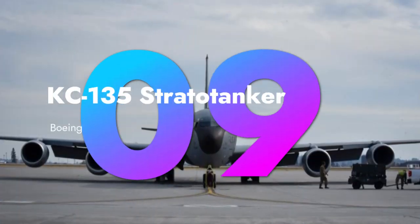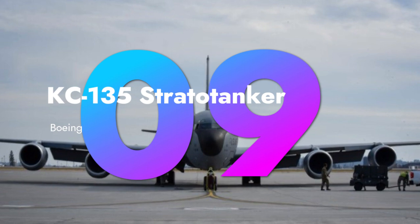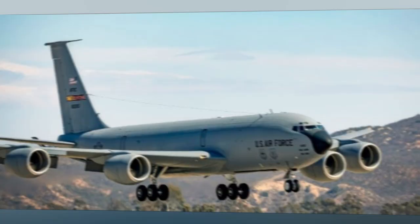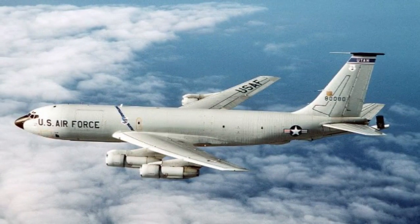Though primarily a tanker aircraft, the Boeing KC-135 Stratotanker also moonlights as a cargo transporter when needed, showcasing its versatility.